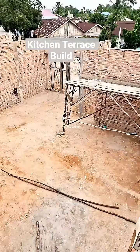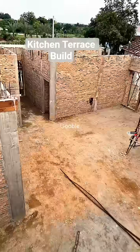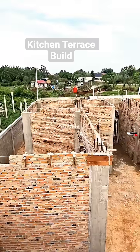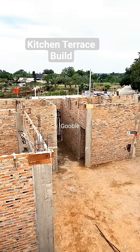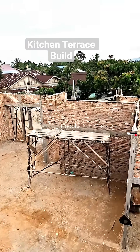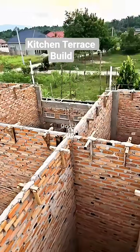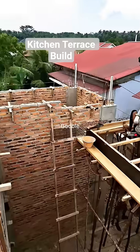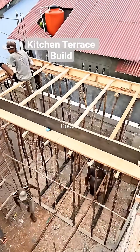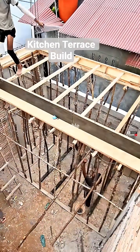This is still part of the ongoing progress of the 21x22 house project from yesterday, and I'll keep sharing updates. Please support us in growing this channel by subscribing and sharing your feedback with us. Thank you.